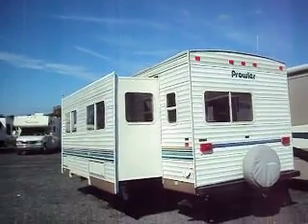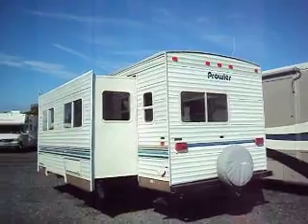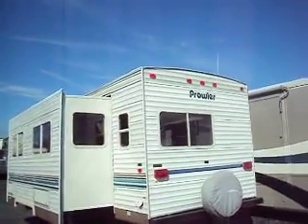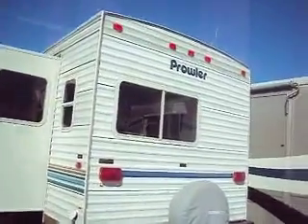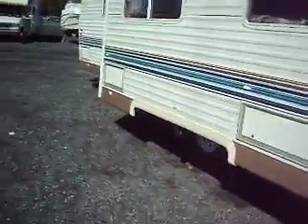Hello, you're looking at a 2003 Fleetwood Prowler 29J, which is about a 33-foot, very light, one big slide-out travel trailer. Please listen to the whole video, as there are some things that need to be fixed, though this camper can be used just like it is.